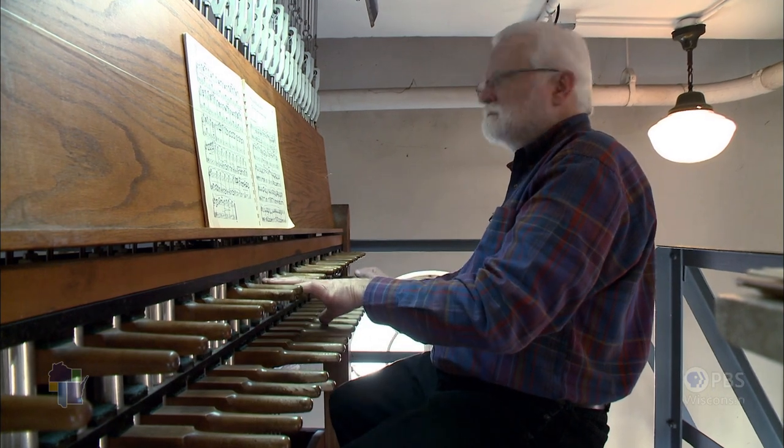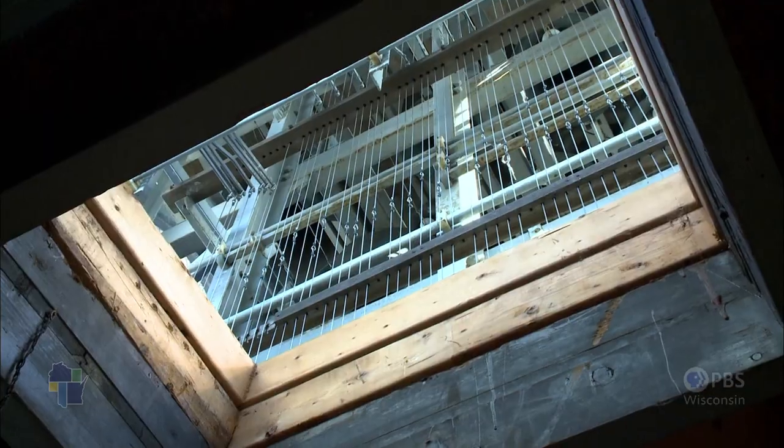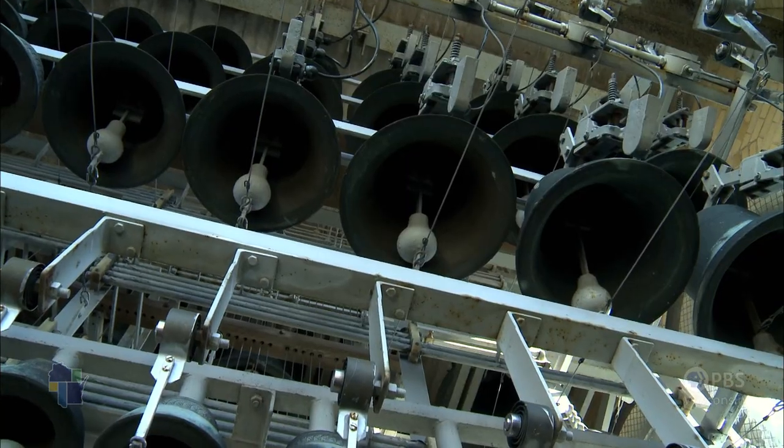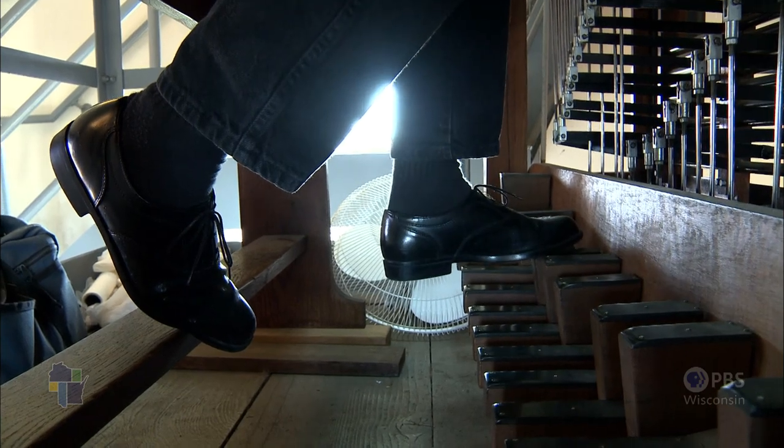It's a very simple, very old instrument. A lever goes down, and the mechanism carries by a system of wires and rods to a clapper, the clapper goes to the bell, and the bell sounds. It's also equipped with a set of pedals, which are merely extensions of what are played by the hand.